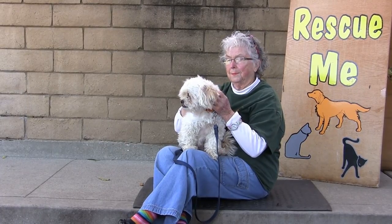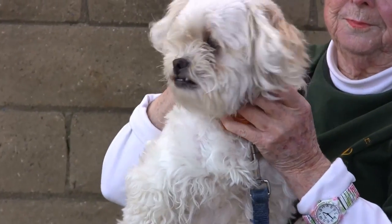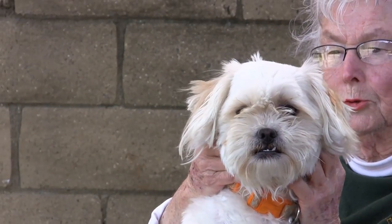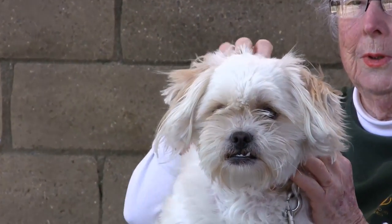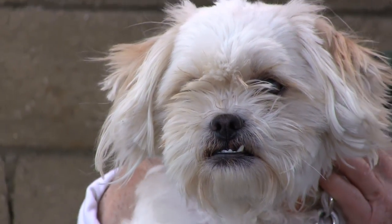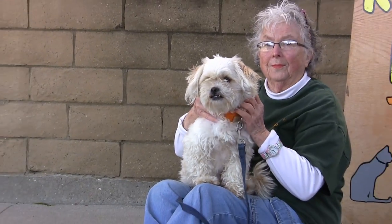We have had a lot of strays come in over the last week or so. This little sweetie came in on the 25th of the month from Nipomo. Who on earth — how does this get away from you? Somebody should be down here looking for this sweet little girl. She's just about three years old, absolutely darling. Her ID number is 216-892, and if you're interested in her, come on down fast because she's going to fly off the shelf.